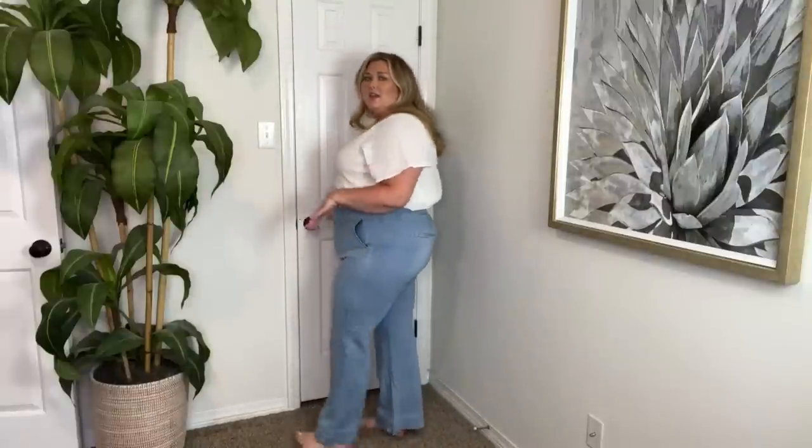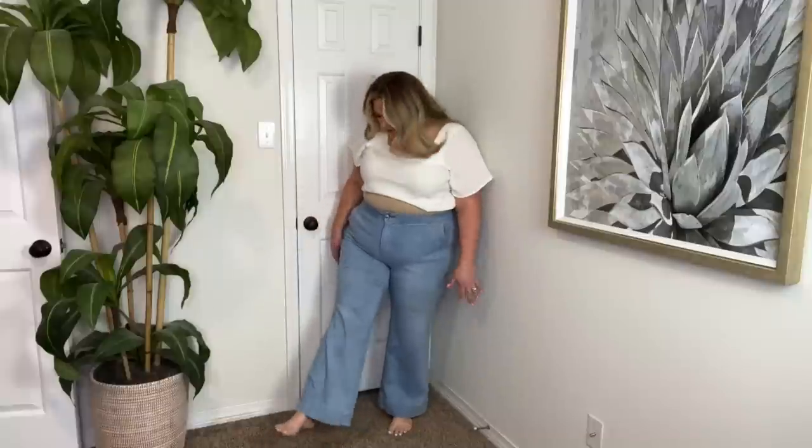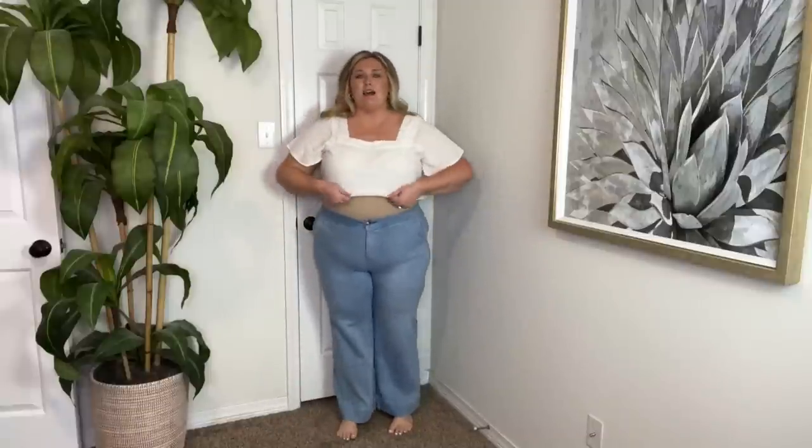The last pair we have are from Anthropologie — I actually bought these on Poshmark. I've never worn them, but they're the softest material. I love the wash. Those slanted pockets look so nice and they fit so well. Again, I'm running into the fact that I think they're a little bit short, which I hate because they're so nice. But yeah, I guess we'll put them on Poshmark.